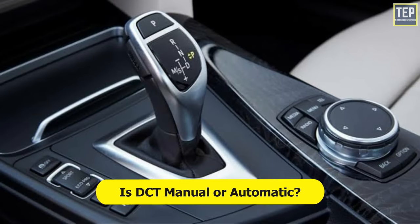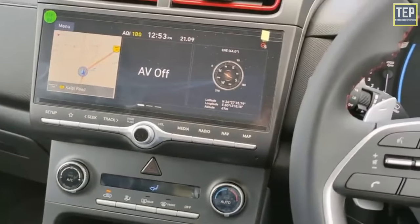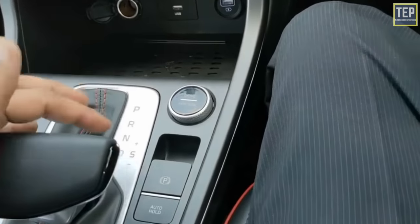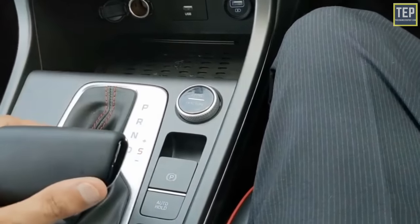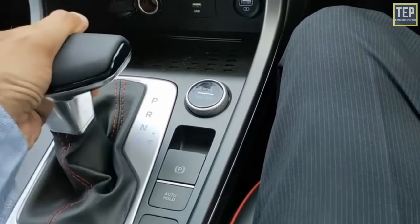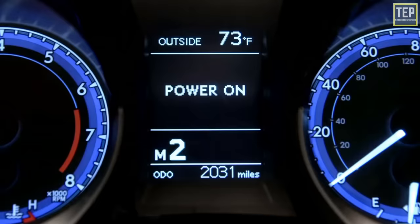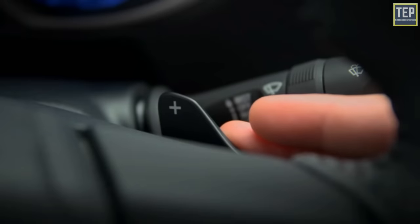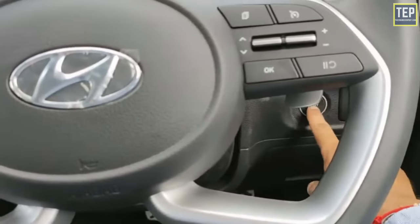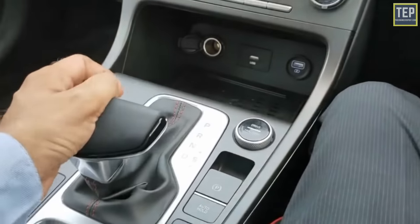A DCT can act as both an automatic and a manual transmission. In automatic mode, the transmission pre-selects the next gear and performs all the actions necessary to change between gears. A modern DCT can also operate as a clutchless manual — the driver can manually select the next gear using paddle shifters on the steering wheel without needing to use a clutch pedal. Manual shifting enables very rapid up and down gear changes and gives the driver complete control over transmission behavior.